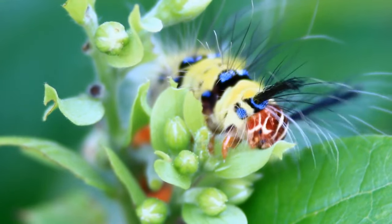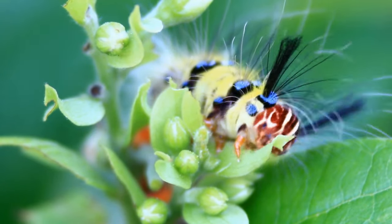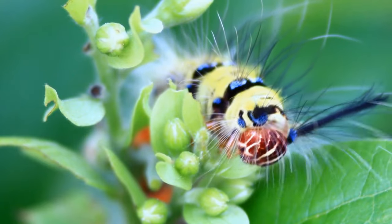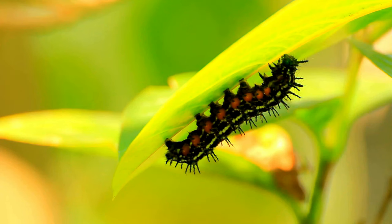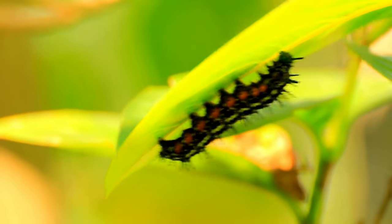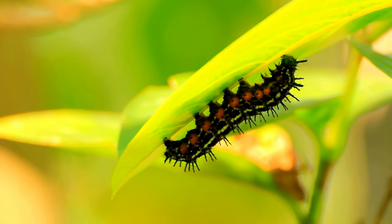Caterpillars begin their life cycle as eggs laid by adult butterflies or moths on suitable host plants. The caterpillar stage is when most of their feeding and growth occur, lasting from a few days to several weeks depending on the species. Caterpillars then enter the pupa stage, during which they undergo metamorphosis, wrapping themselves in a protective cocoon or chrysalis. The final stage is the emergence of the adult butterfly or moth.